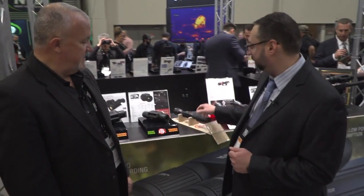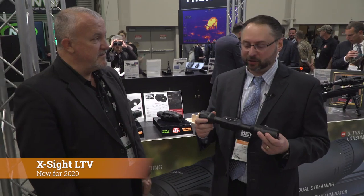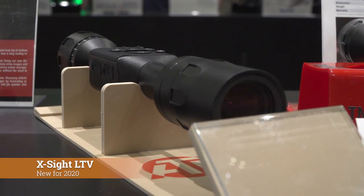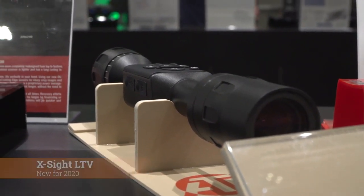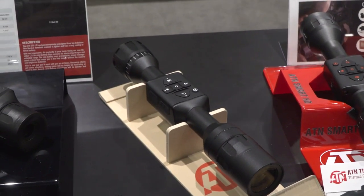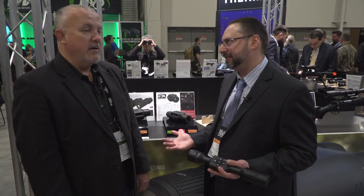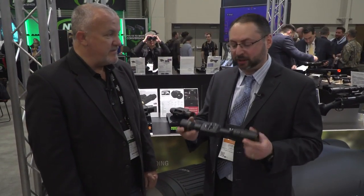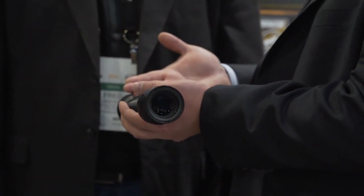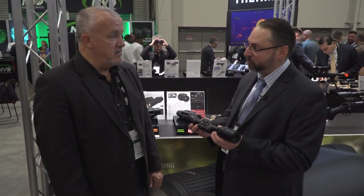Welcome everybody at Media Lodge to SHOT Show 2020 here at the ATN booth. Brand new product: the X-Sight LTV. It's going to excite a lot of people because we've redesigned this based on the very popular X-Sight 4K. Our customers keep giving us great feedback and we love to listen, because without customers a company is nothing. So we came out with this product — it's smaller and lighter than the original X-Sight 4K, about one and a half pounds only, and it still mounts with 30 millimeter rings.